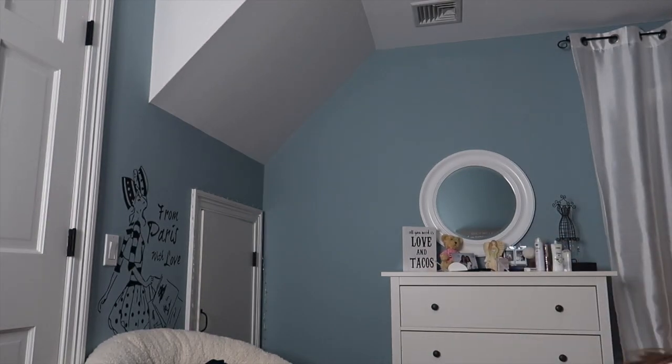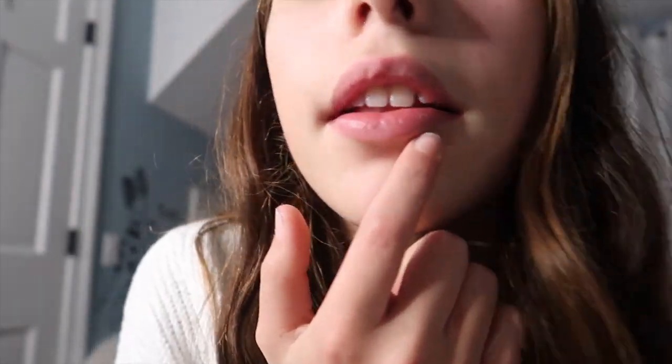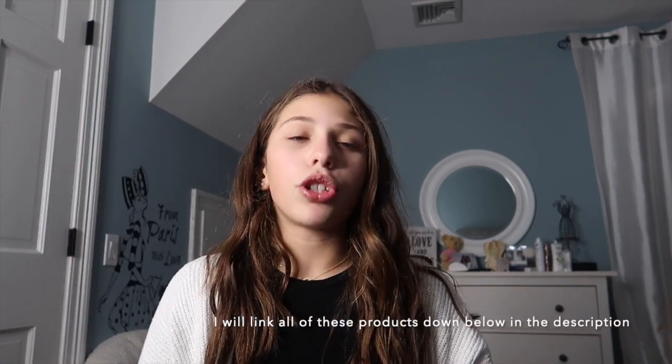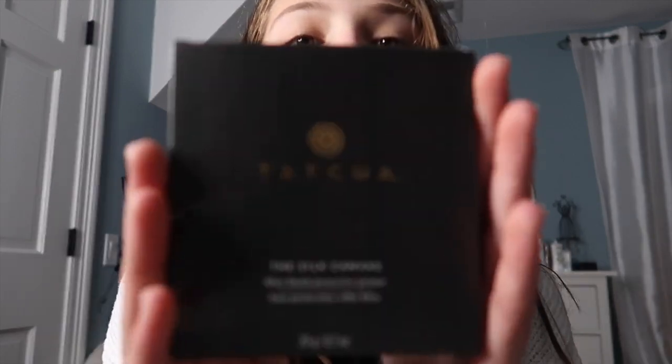Another thing that I got today — I had also gotten another thing for Christmas. I got the Too Faced Born This Way, but it wasn't in my shade. So I returned it and they didn't have my shade, so I was just like, whatever, I'm not going to get that. Instead, I got the Tatcha Silk Canvas Primer.